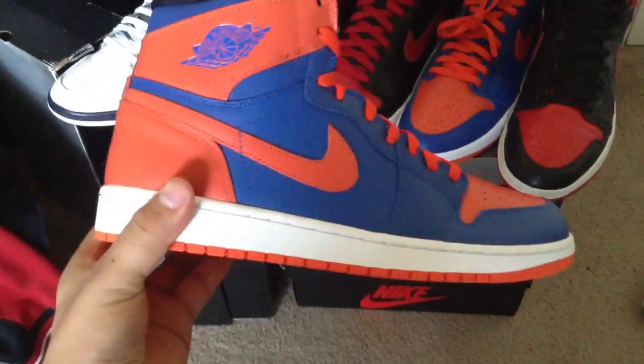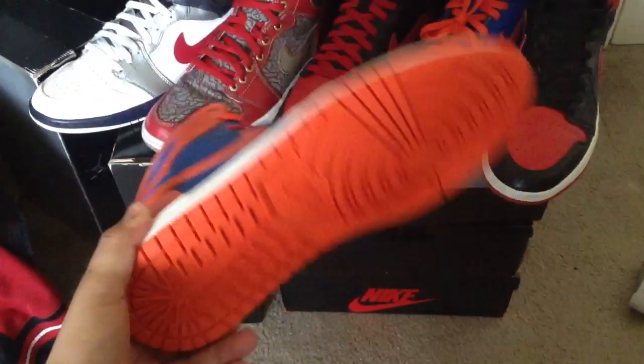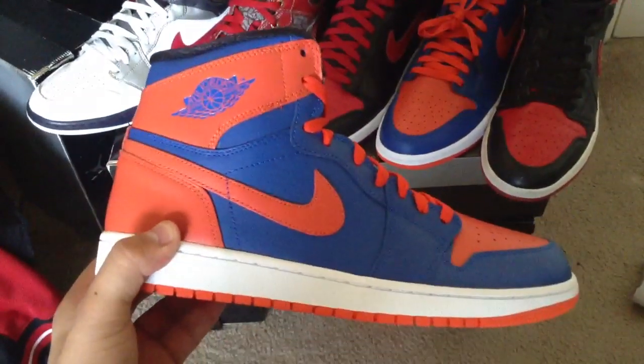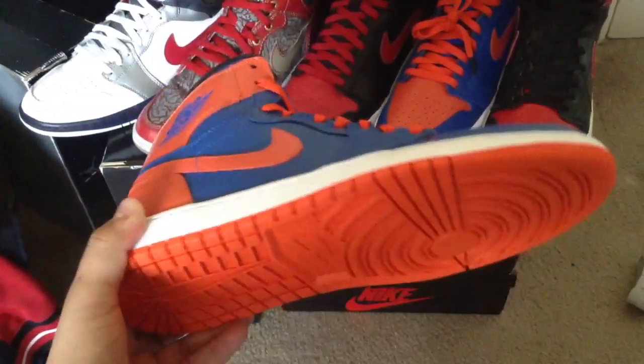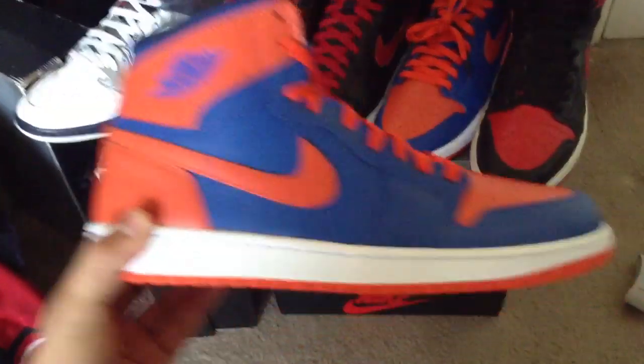I've been waiting for these to come in. I ordered them off of East Bay — they were back ordered for a couple weeks, then took another week for them to ship out. I finally got them in my possession, actually last week. I've been under the weather so I haven't been able to put a video up on these, but I finally got them in.